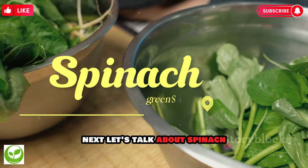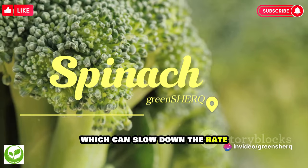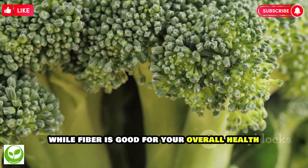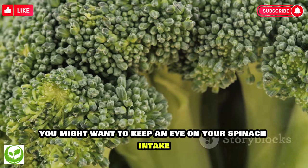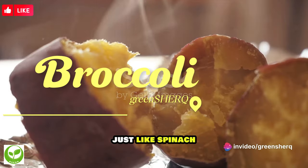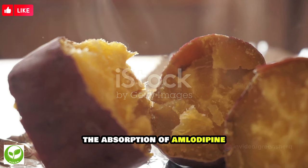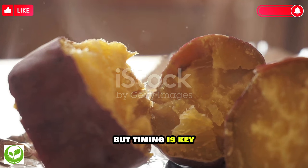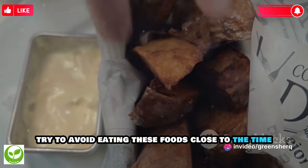Next, let's talk about spinach. This leafy green is high in fiber, which can slow down the rate at which your body absorbs amlodipine. While fiber is good for your overall health, if you're taking amlodipine, you might want to keep an eye on your spinach intake. The third food on our list is broccoli. Just like spinach, broccoli is a high-fiber food that can slow down the absorption of amlodipine. Timing is key — try to avoid eating these foods close to the time you take your medication.